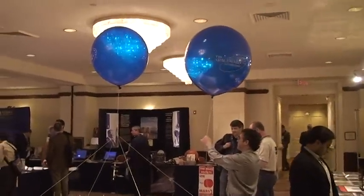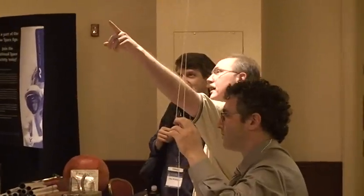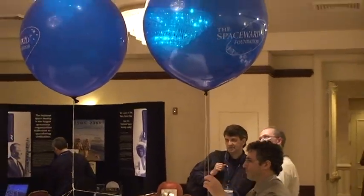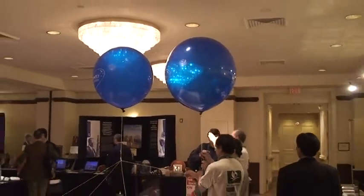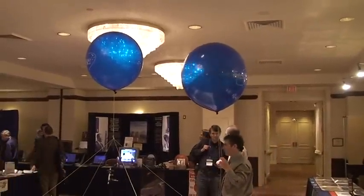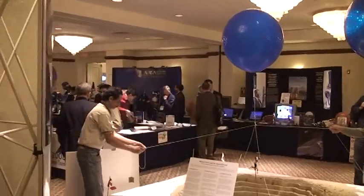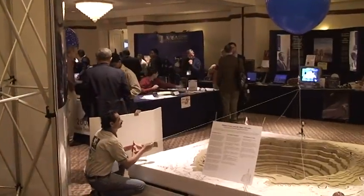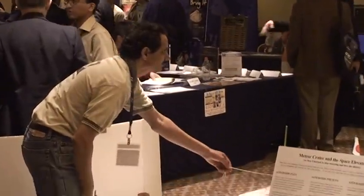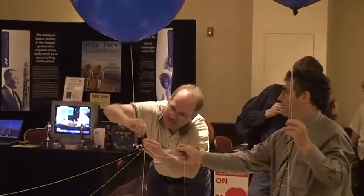This could be fun. How many engineers does it take to change a balloon? We're about to find out. So we have Ravi from the Kansas City Space Pirates helping out — he got suckered into this. And of course Brian's involved. Brian can't go near a problem without trying to fix it.